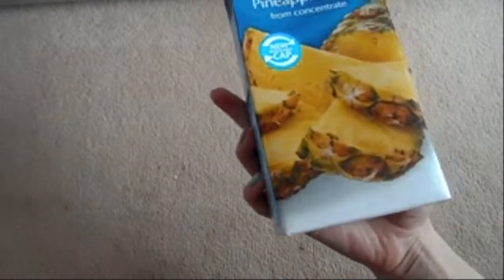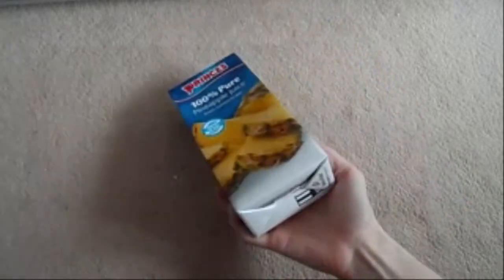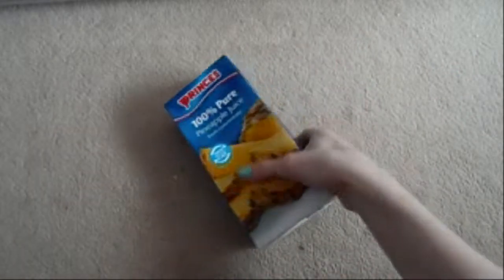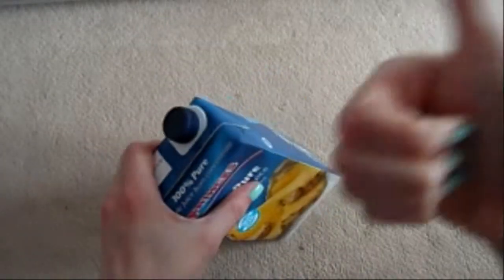Pineapple juice and fresh pineapple is amazing. If you've got asthma or any respiratory problems, pineapple is great for helping with that. It's also anti-inflammatory, so it's helping your tummy. I love this Prince's one, but pineapple juice really is so good for you and on this diet it's a must.